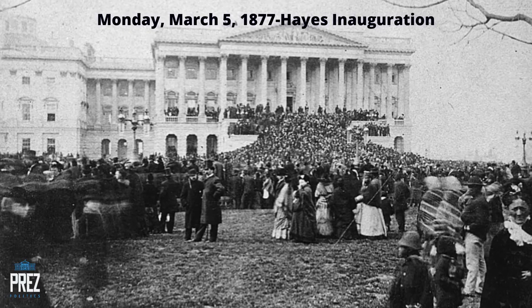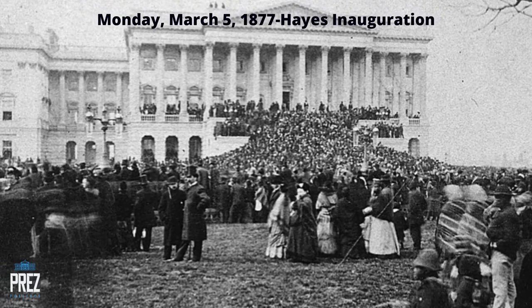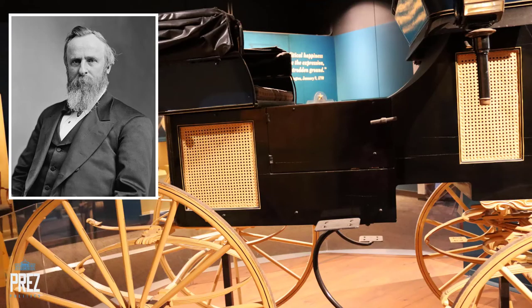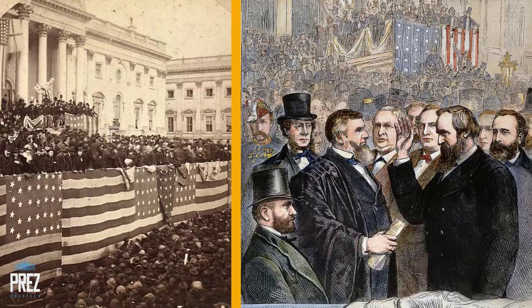So technically, for a period of time, we had Grant and Hayes both serving as presidents of the United States at the same time. On inauguration day, Monday, March the 5th, 1877, observers noticed that Rutherford B. Hayes was sitting on the right side of President Grant's carriage — the side usually reserved for the president — not knowing he had already been sworn in. But that day went off without a hitch: no violence, no insurrection, no problem from Tilden's supporters, and a very peaceful transfer of power.